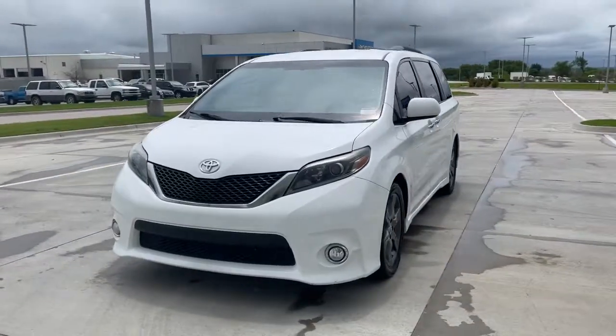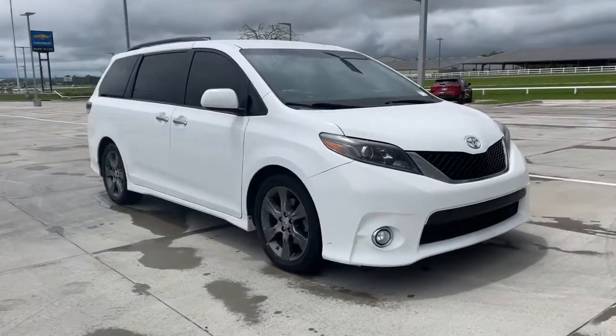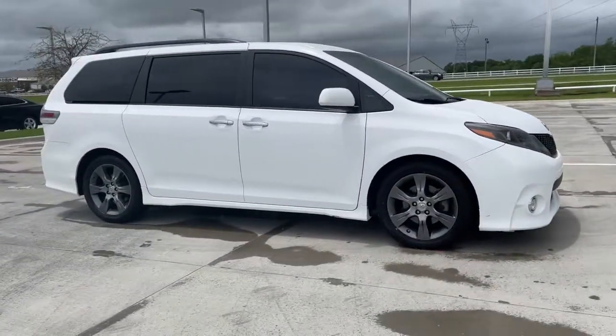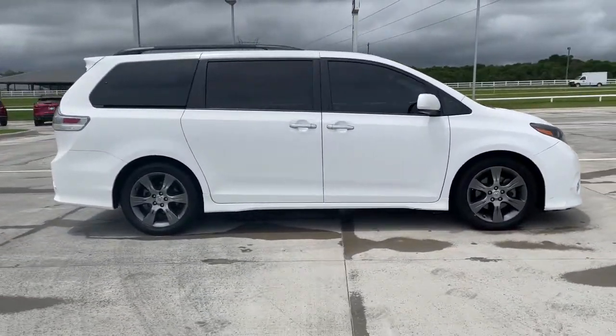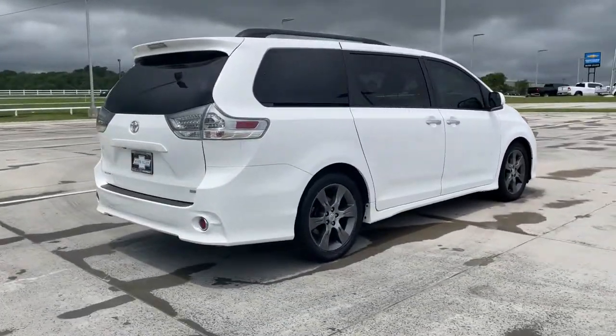Get into the 2015 Toyota Sienna. This vehicle is an outstanding buy, with fewer than 120,000 miles on the odometer. This Toyota Sienna has the features your family needs to make the most of every road trip.